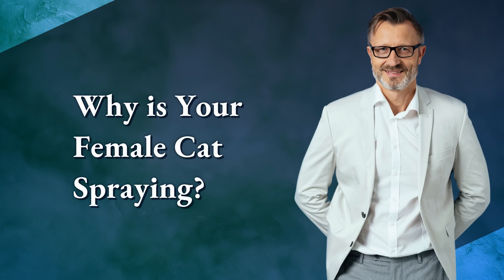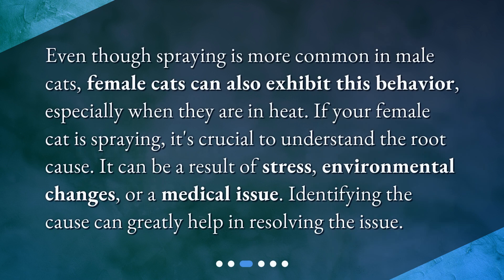Why is your female cat spraying? Even though spraying is more common in male cats, female cats can also exhibit this behavior, especially when they are in heat. If your female cat is spraying, it's crucial to understand the root cause. It can be a result of stress, environmental changes, or a medical issue. Identifying the cause can greatly help in resolving the issue.